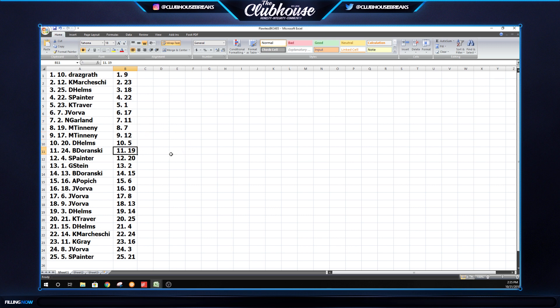D-Helms: 5. B-Duransky: 19. S-Painter: 20. G-Stein: 2. B-Duransky: 15. Allen: 6. Vorba: 10. Vorba: 8. Vorba: 13.